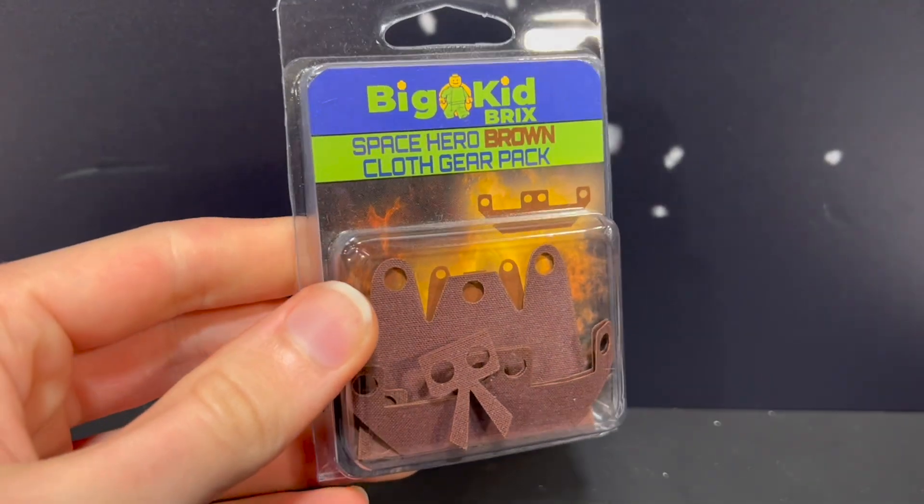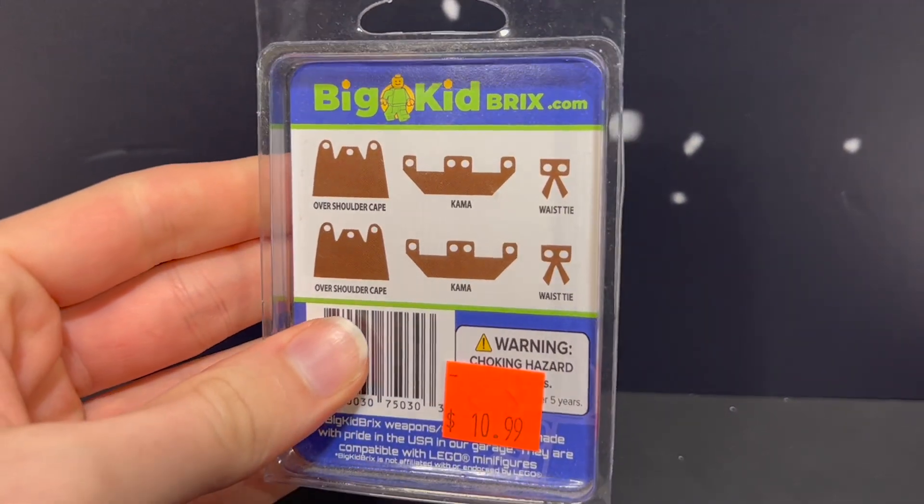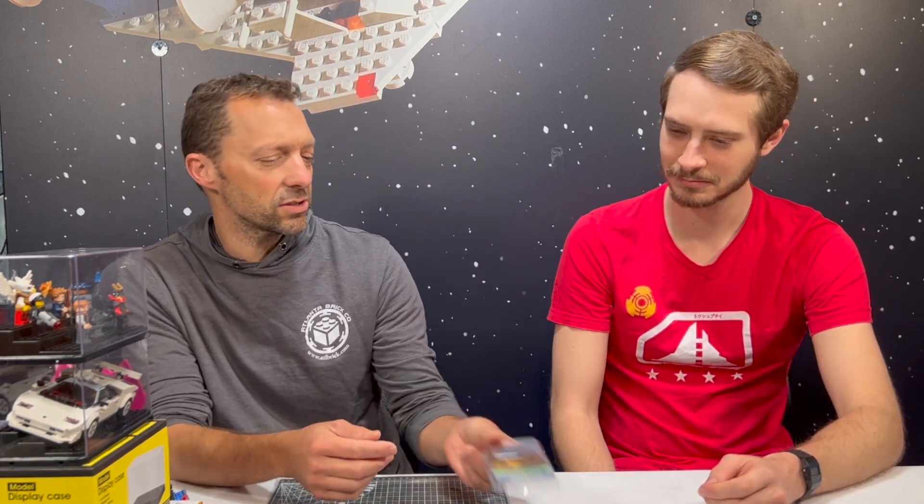Big Kid Bricks also makes clothing packs, which you don't see very often — it's kind of hard to make custom clothing, fabric pieces. This one here is called Space Hero Brown, which is of course a Jedi. You've got a special over-the-shoulder cape redesigned so it goes over their shoulders, the cowl which is the hood, and the waist tie which looks like a belt hanging over it. It all makes your minifigure look brand new — like a totally custom figure. And that's only ten dollars, so not too bad.